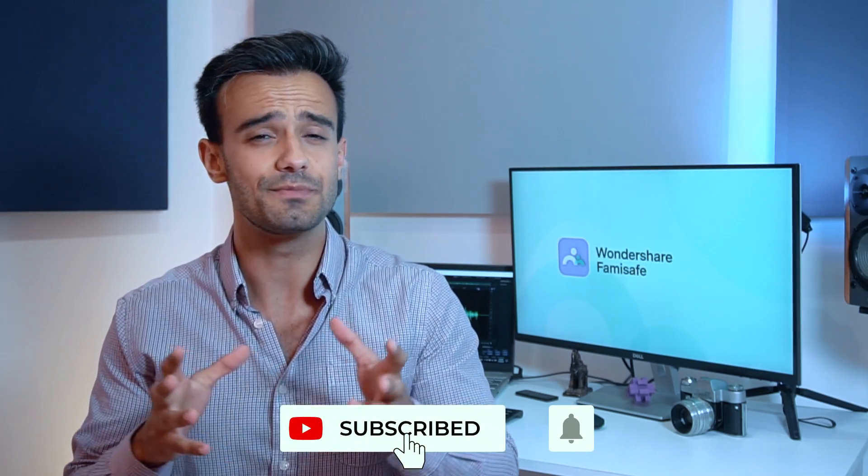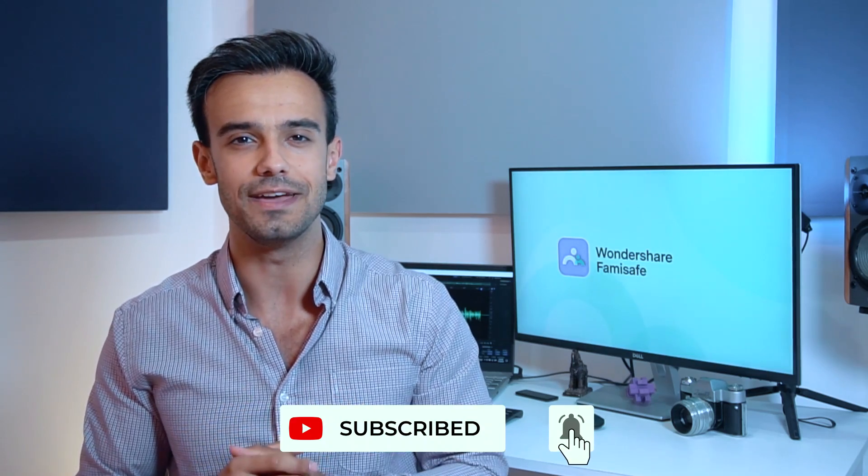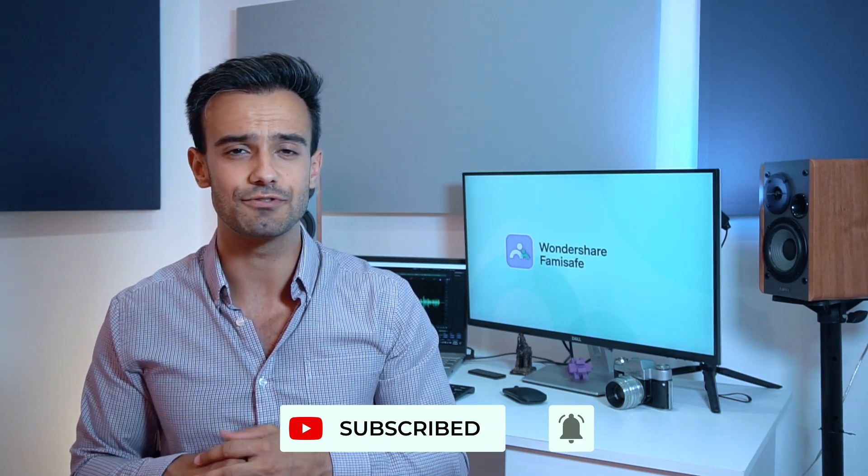Hi everyone, this is Raddy with Wondershare Famisafe. We provide all-rounded parental control software solutions. If you're interested in this kind of content, subscribe to our channel right away. You can also click on the description or sign up on our website for a 3-day free trial to Famisafe. We post videos regularly and together we will work on creating a safer world for your kids.